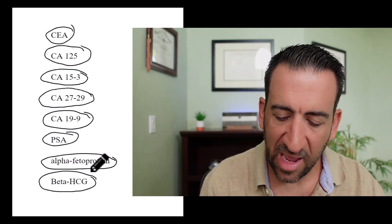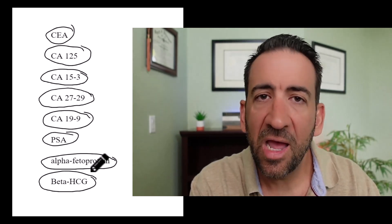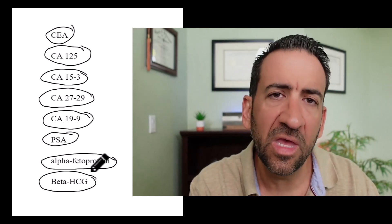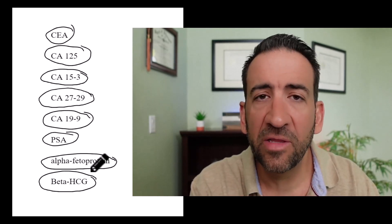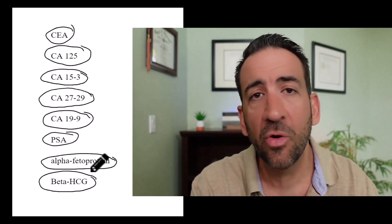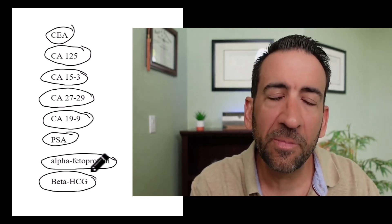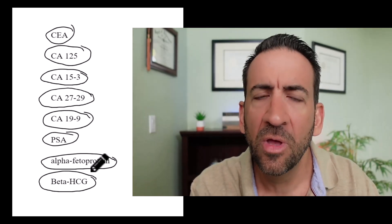Last but not least is beta-HCG — that's right, the pregnancy marker. Some tumors can elevate beta-HCG, mainly certain germ cell tumors of the testicles or ovaries. If it's very high, it might imply one of these tumors — but make sure the patient isn't pregnant or doesn't have an ectopic pregnancy, since pregnancy is the most common cause. Sometimes I order this test on a male patient and get a call from the lab asking why I'm running a pregnancy test — but tumors and cancer can also produce this marker.